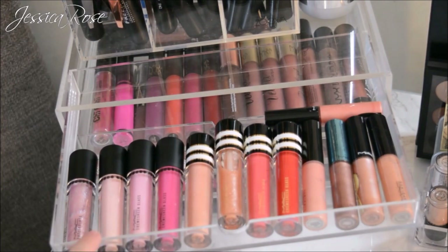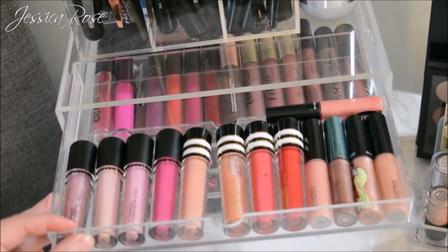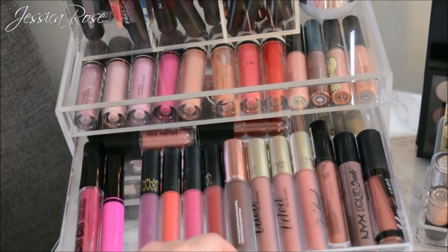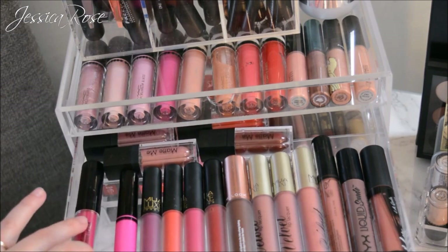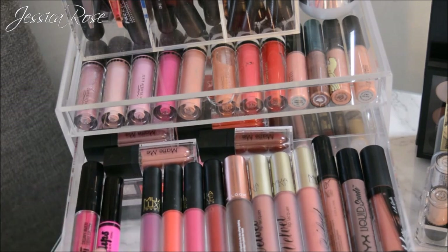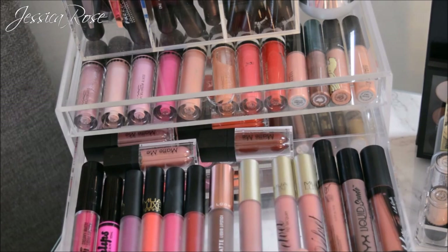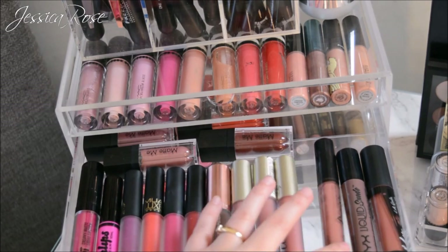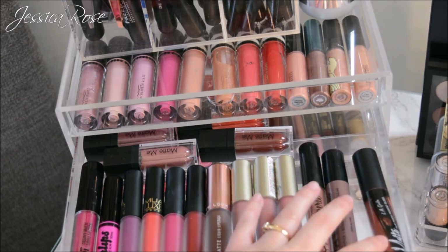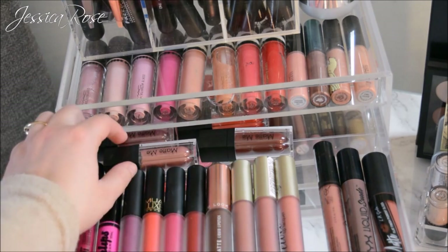The second drawer has more drugstore liquid lipsticks: the Chi Chi creamy matte liquid lipsticks, Australis For-All-Day Lips, MUA lip lacquers, the New Look liquid lipstick which is really good, the newer improved MUA lip lacquers, NYX Lingerie, NYX Liquid Suede, and the LA Girl matte pigment gloss which is more of a liquid lipstick.